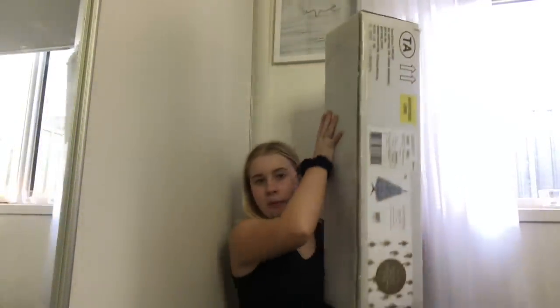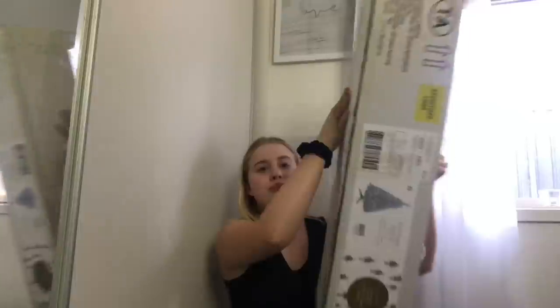This is the corner where the tree is going to go - it's about this size. To be honest I've never actually put a Christmas tree together in my life, so I'm just going to give it a go. I need a knife - okay, got some Pringles too, let's go!